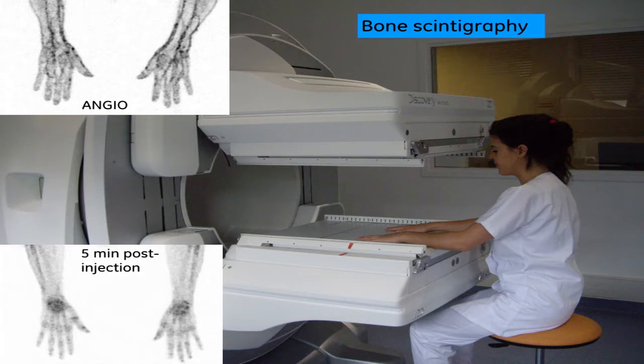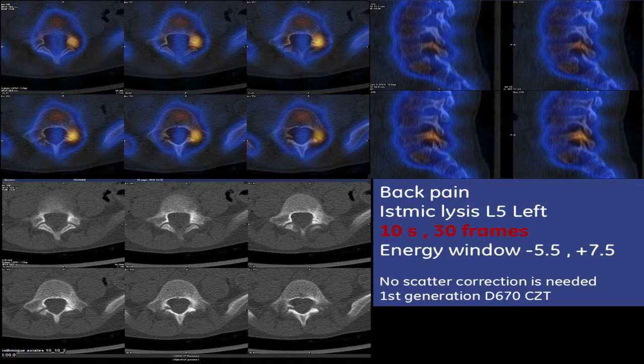For the first images, this is not a patient but a technologist simulating the patient position. It is very comfortable due to the frame of the detector — you can sit close and put the hand directly on the collimator. You can see the image of the angioscintigraphy of the hand, which demonstrates the resolution of the camera. We used a single very narrow energy window of minus 5.5% and plus 7.5%, with 10-second-per-frame acquisition for 30 frames — around 8 minutes — on a young girl with low back pain where nobody had found the origin until nuclear medicine.